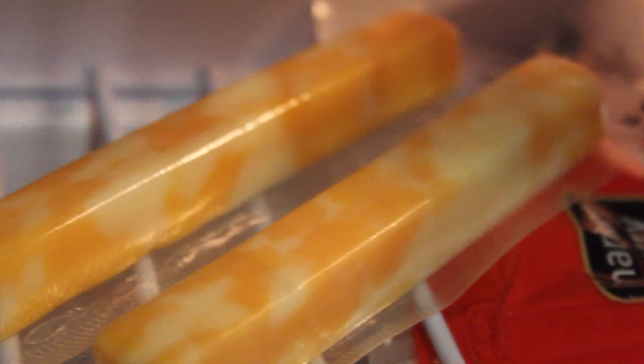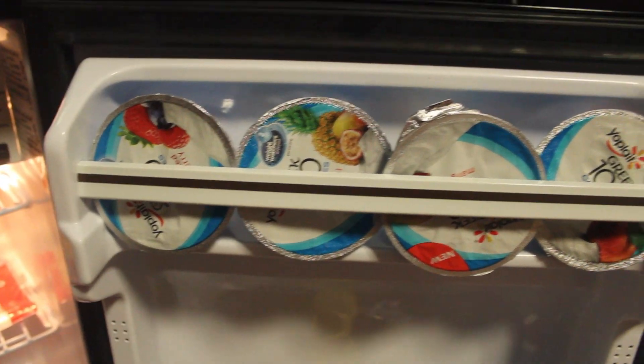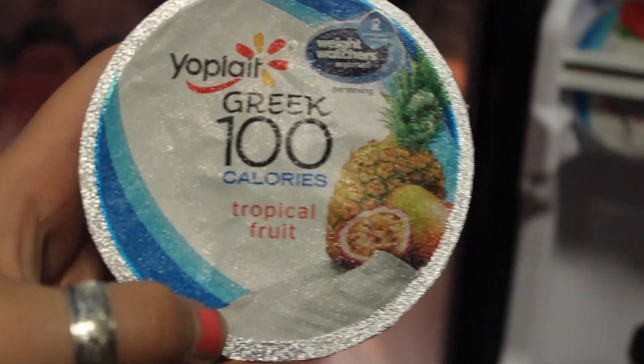I like cheese sticks — I get the low fat Colby Jack cheese sticks from Target. They're really great and have a little bit of protein in them, which is always good. They're just a nice little snack to tide you over. I've really been loving Greek yogurt, so I get the little tubs of Greek yogurt — the 0% fat ones — and sometimes I mix in granola with them, which I'll show you later.